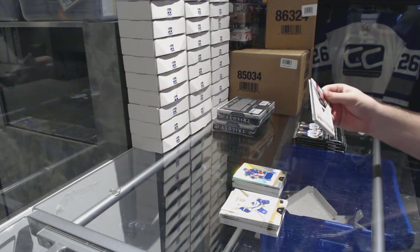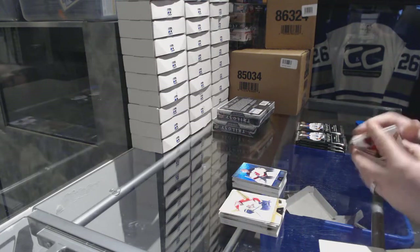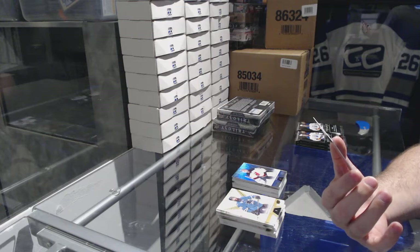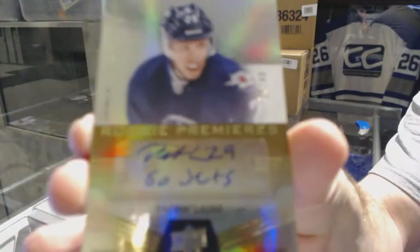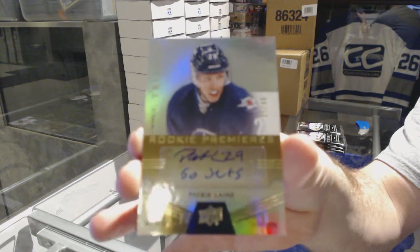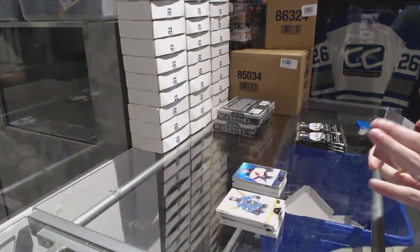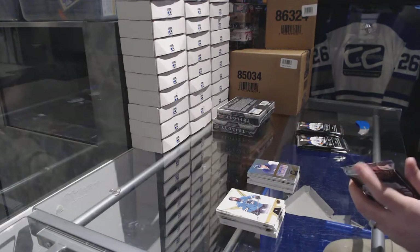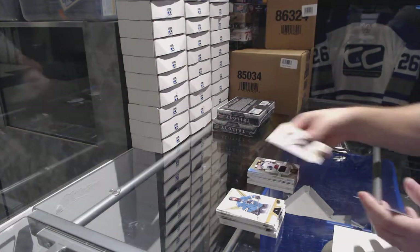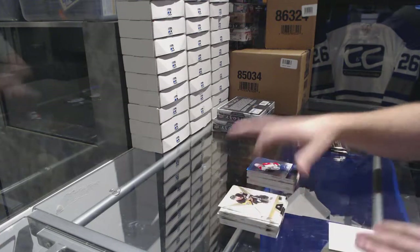We've got 849 for the New Jersey Devils — rainbow of Cory Schneider. We've got number to 249 rookie premieres level 3 auto for the Winnipeg Jets, Patrick Liney, number to 419 — number to 249 for the Winnipeg Jets. Well, I am off to a blazingly good start already! We've got a Bjork-Strand rookie premieres jersey numbered to 399 for the Blue Jackets. 849 Barkoff for the Florida Panthers rainbow.